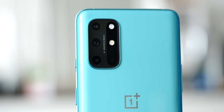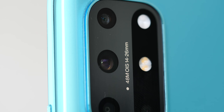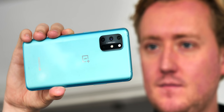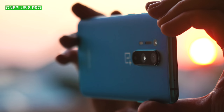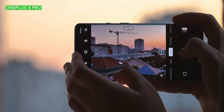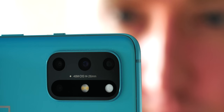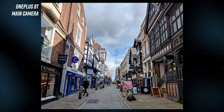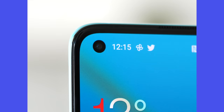Despite the redesigned camera module, the camera hardware inside hasn't changed all that much compared to the OnePlus 8. The 8T's main sensor is still the 48MP IMX586, which OnePlus has been using since the OnePlus 7 Pro. It's a proven sensor and still takes great photos, but it is a step below the larger IMX689 from the OnePlus 8 Pro. There's no telephoto lens, which limits your options for far shots, but you do get a 16MP ultrawide — the same sensor used in the OnePlus 8, but now with a wider 123-degree angle — which is great at capturing a wider field of view but does struggle in low light compared to the ultrawide of the 8 Pro.